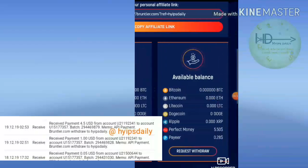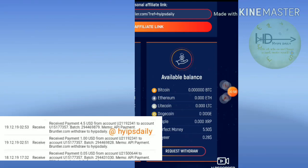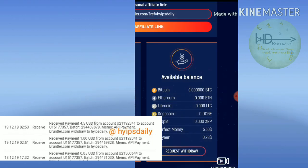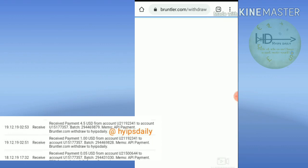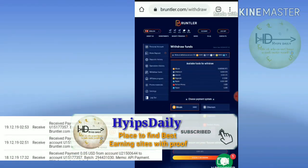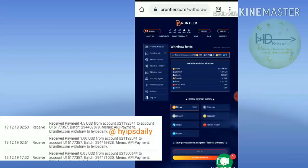Friends, here you can see clearly my account balance is $0.50 in Perfect Money. I just try to withdraw by clicking the withdraw button. It directed me to the withdrawal page. Here the minimum withdrawal is $1.00.